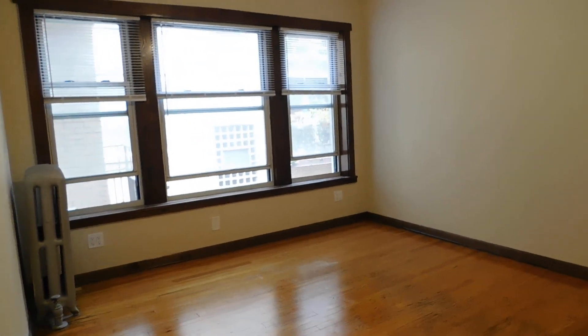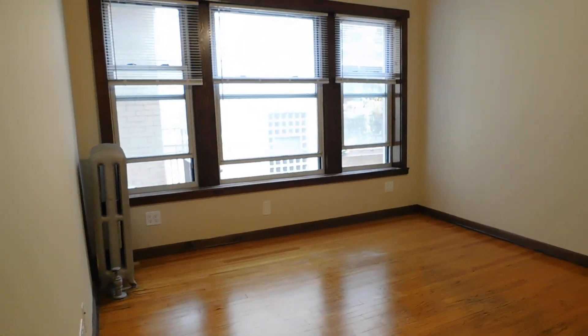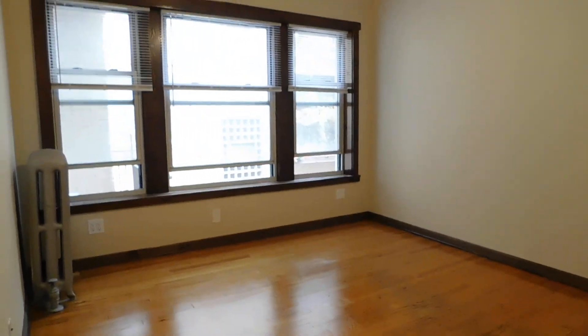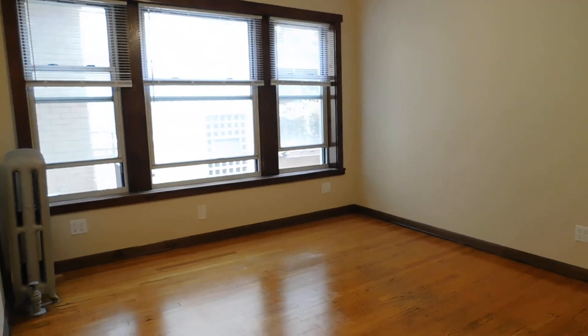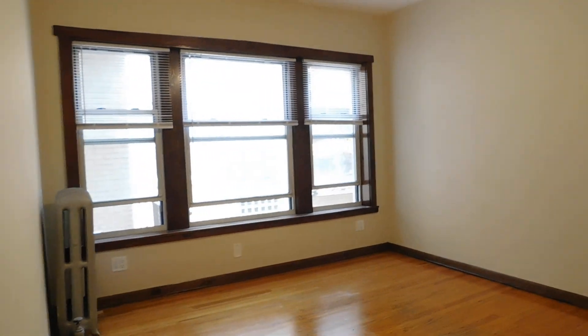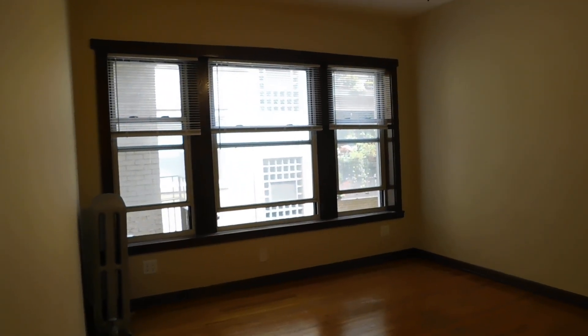Right now we're in the living room, looking east, so you're going to get a lot of sunlight. The apartment's just been freshly painted — floors have been buffed — it just needs to be cleaned. But it's a really nice one-bedroom.